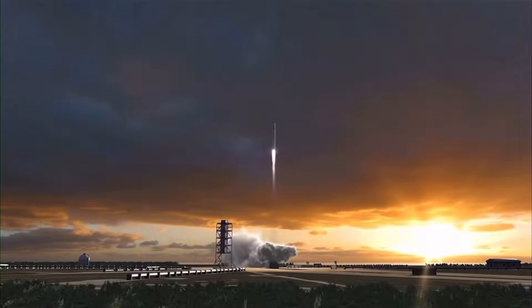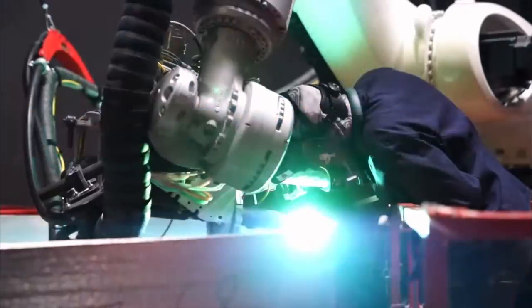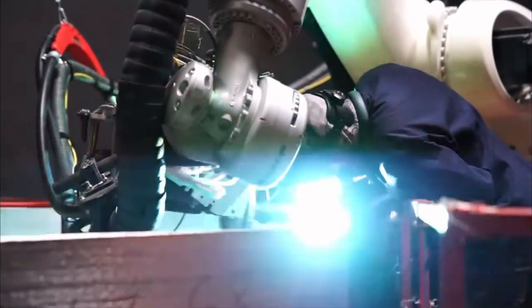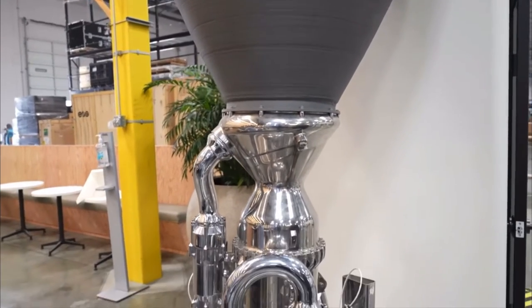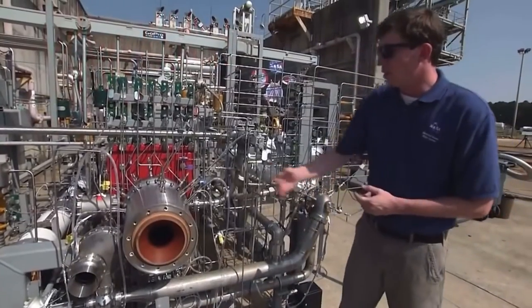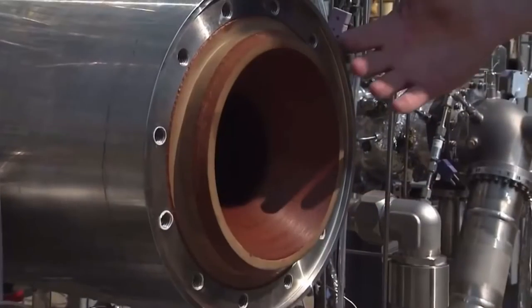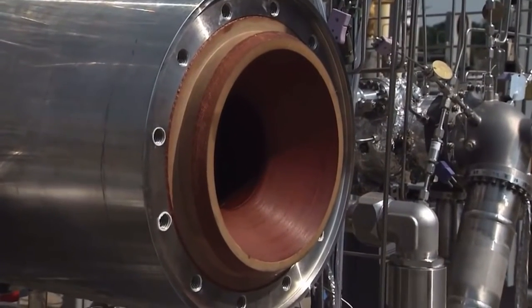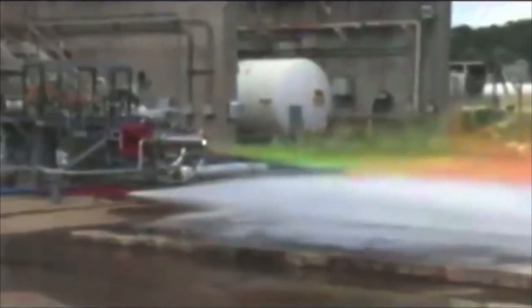With the increase of off-world missions, the costs of launching rockets are increasing as well. To curb the costs and turnaround time, some commercial companies are experimenting with 3D printing in their rockets, and NASA is no different. In fact, NASA was the first to test 3D printed rocket components — when in 2013, they successfully made a laser printed rocket injector and tested it against a traditionally made injector.